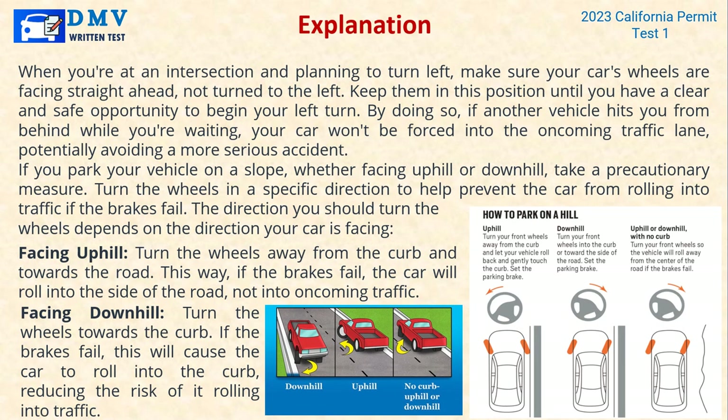When you're at an intersection and planning to turn left, make sure your car's wheels are facing straight ahead — not turned to the left. Keep them in this position until you have a clear and safe opportunity to begin your left turn. By doing so, if another vehicle hits you from behind while you're waiting, your car won't be forced into the oncoming traffic lane, potentially avoiding a more serious accident. If you park your vehicle on a slope, whether facing uphill or downhill, take a precautionary measure.